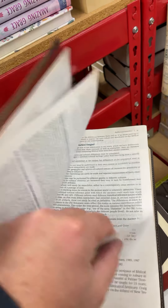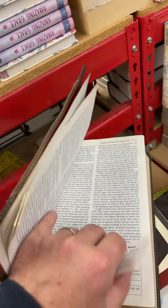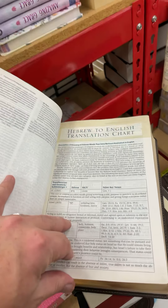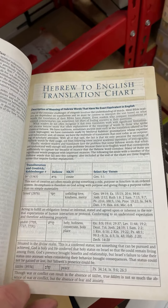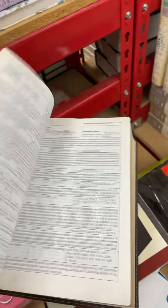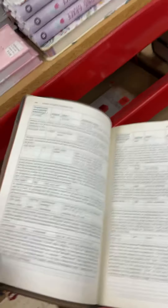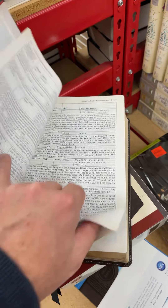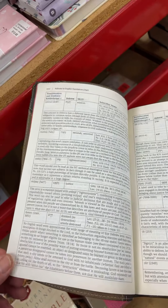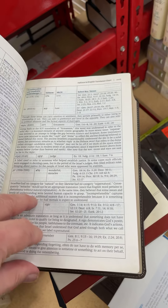You have acknowledgements and everything about the authors. There's a preface to the New King James and a Hebrew-English translation chart — that's something you might want to look at. Pause that and look at that. That might be a good chart to have handy at your house — the Hebrew-English translation chart, telling you everything you should need to know about translating from Hebrew to English.